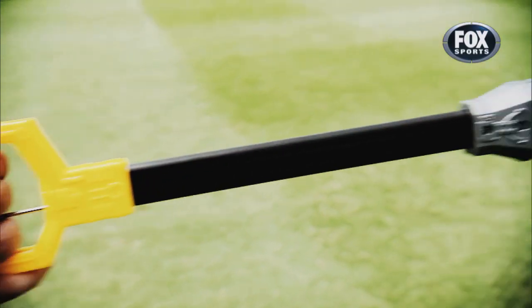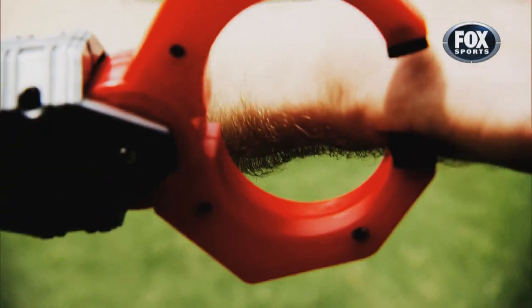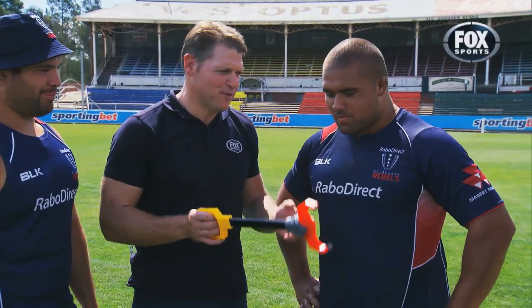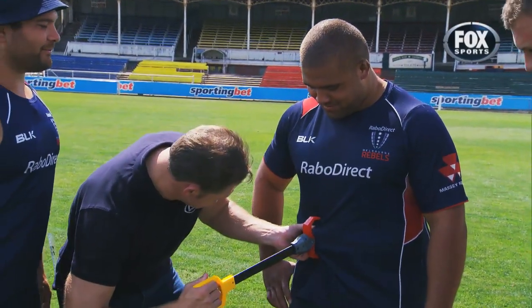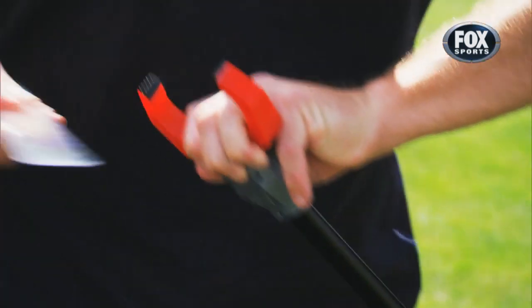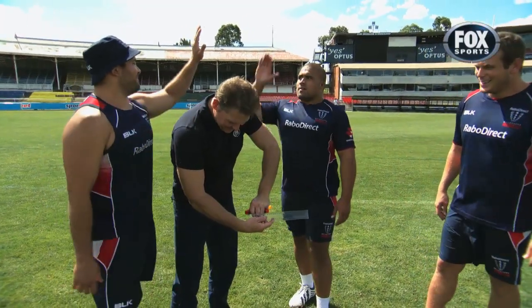This is the skinfold test all props would love to have every year — the more centimetres, the higher their score. Paulie, I'm expecting beautiful results. Let's go, Paulie. Wow. That's strong. That's a strong result. Oh yes, Paulie. Sensational. That is excellent.